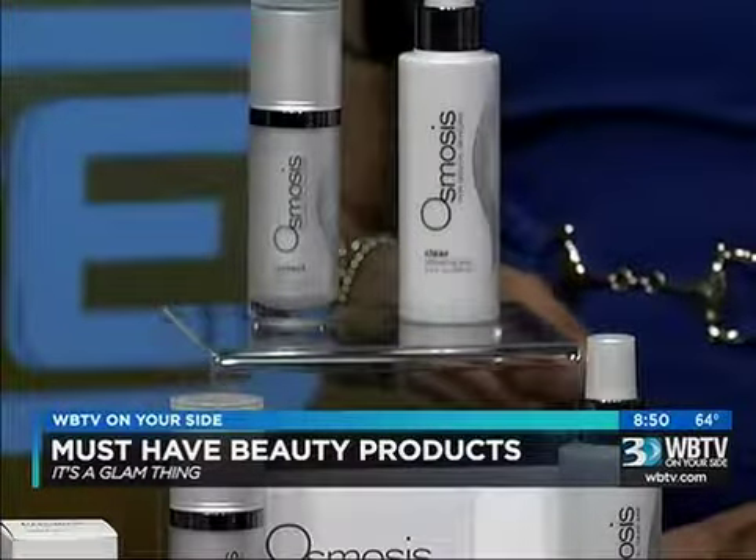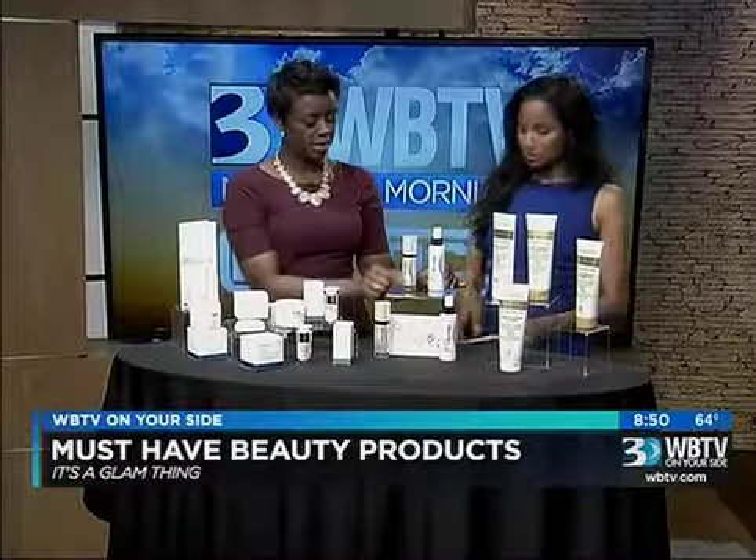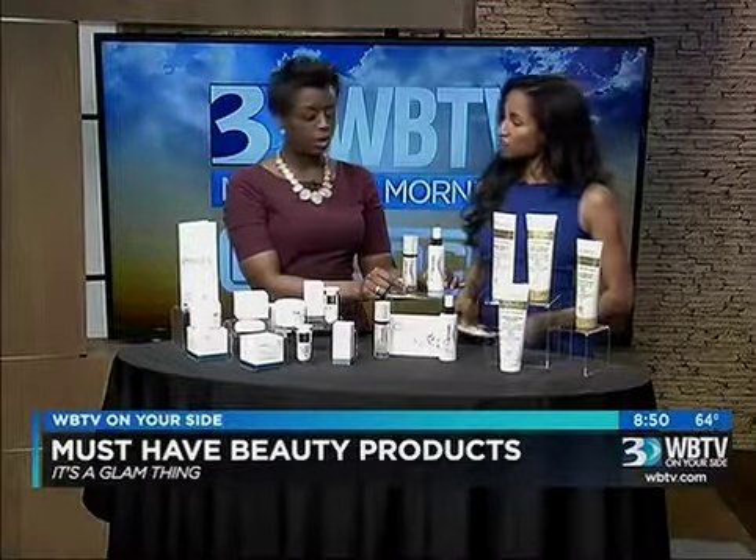You apply it before putting on your makeup, or morning and night. Twice a day. These are available at Dermstore.com.